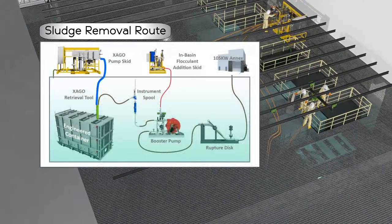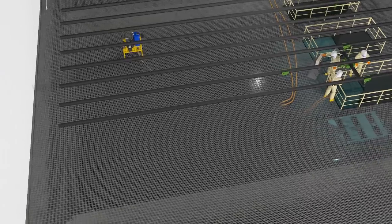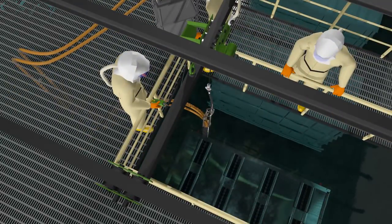A major part of the project's success was the use of a replica of the basin systems, which provided a fully functional mock-up in an uncontaminated environment. Experts designed, engineered, and tested all equipment to ensure it worked as designed before deployment into the 105 K West facility. Operators also used the mock-up to develop procedures, conduct training, and gain valuable experience in a safe environment without the complexity of performing work inside a radiologically contaminated facility.